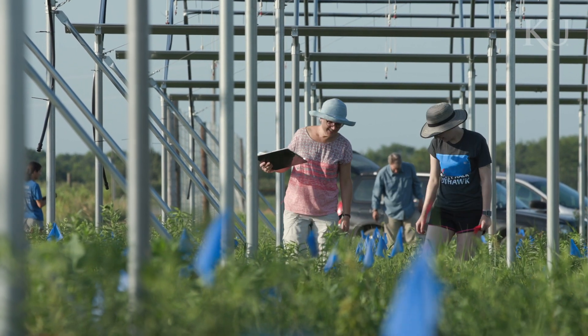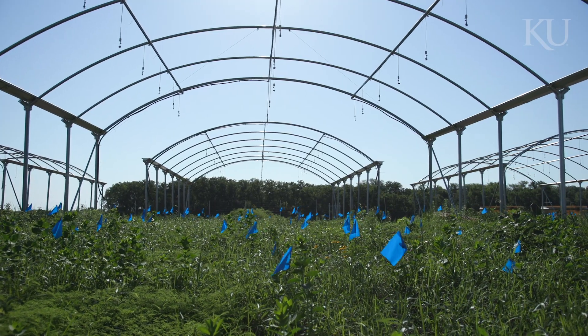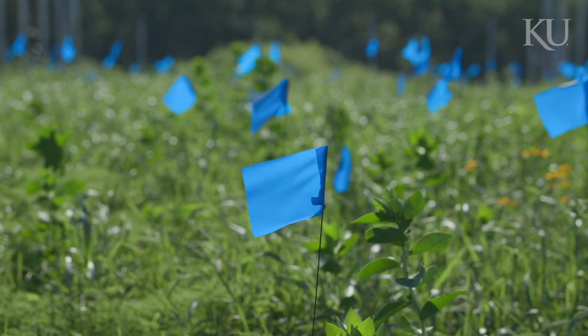We're at the KU Field Station and we're in the middle of what is a large experiment manipulating plant biodiversity, funded by the National Science Foundation.